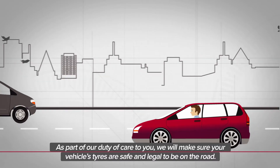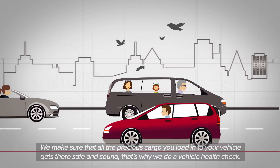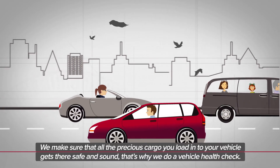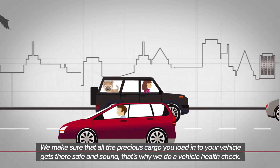As part of our duty of care to you, we need to make sure your vehicle is safe and legal to be on the road. We make sure that all the precious cargo you load into your vehicle gets there safe and sound. That's why we do a vehicle health check.